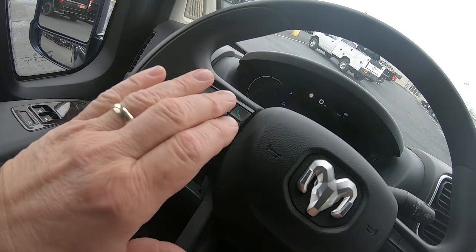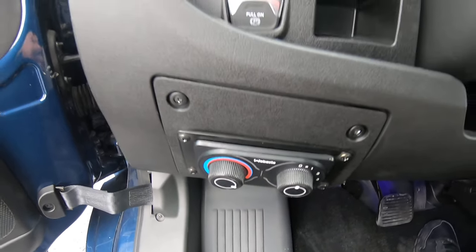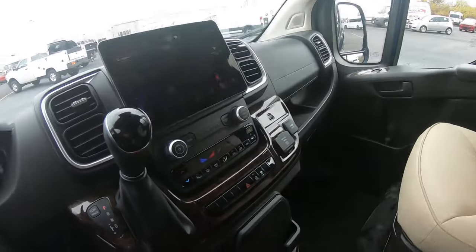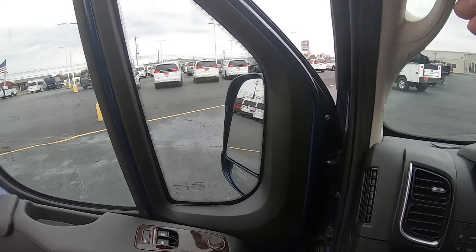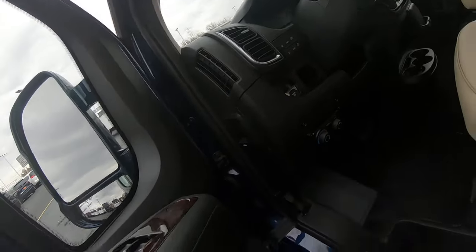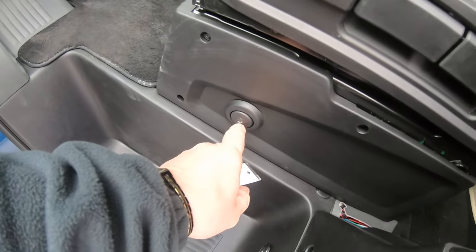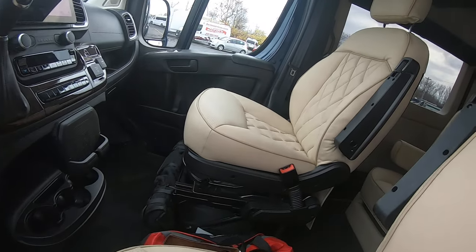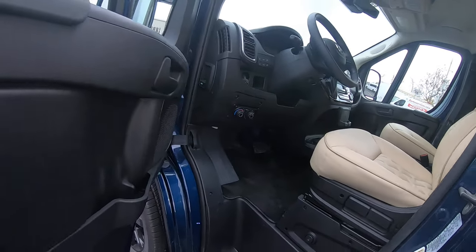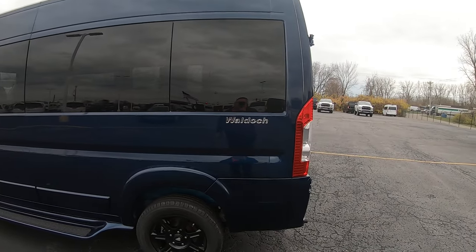You've got the cruise control, Uconnect hands-free telephone. Now this does have rear AC and heat — use the controls right here. It does come equipped with a cordless phone charger. The front two captains are heated. They are leather, light beige interior. Nice plush seats. There's your Waldoch badging.